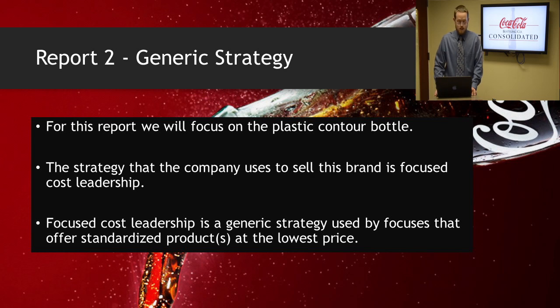Next, I will be discussing the generic strategy. This section focuses on the plastic contour bottle that the Coca-Cola Bottling Company sells to the few hand-picked customers they have. The strategy the company uses is focused cost leadership. They sell to hand-picked companies such as the Coca-Cola company and the Dr. Pepper company. The plastic bottles are cheap to make, and they can price these bottles as they see fit since their buyers do not have many places to go to have their syrup placed into these bottles for sales and distribution.